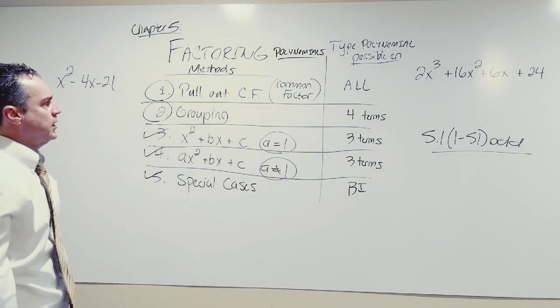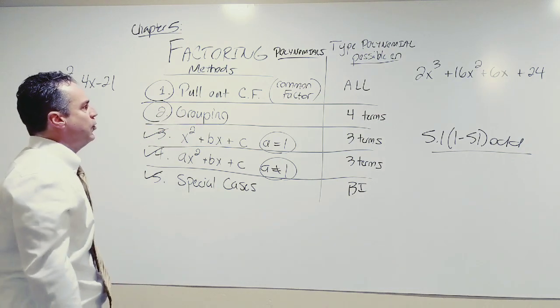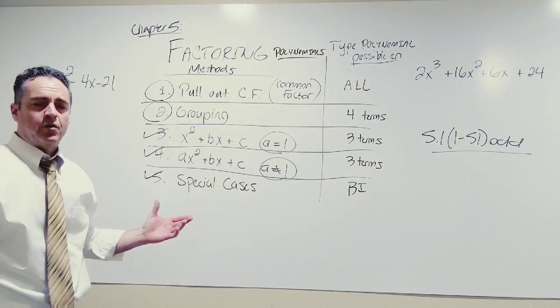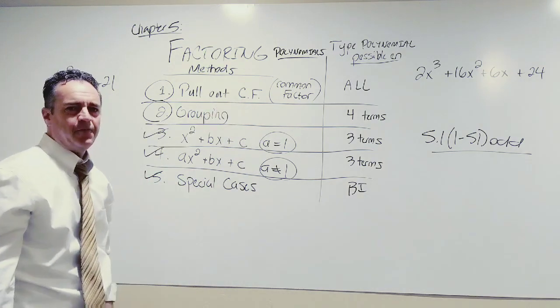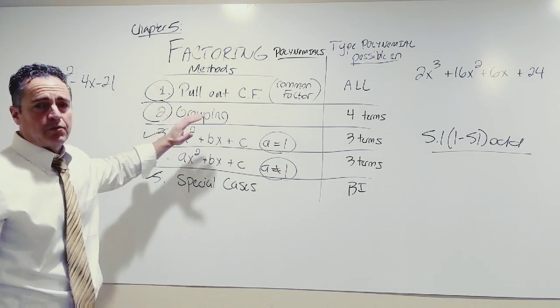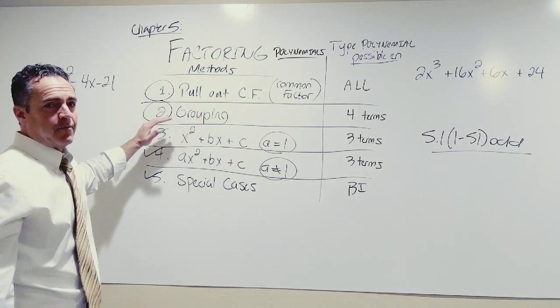You've done method one before — we're going to discover that. The first method is called the pull out the common factor method, or CF for common factor. We're going to teach you about that in a moment. The next method is grouping.